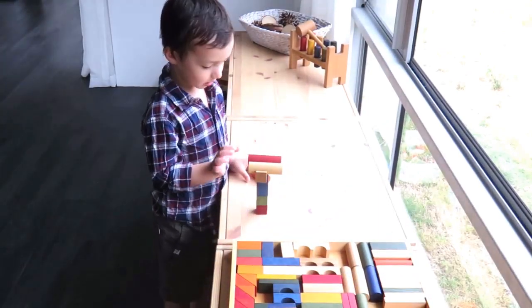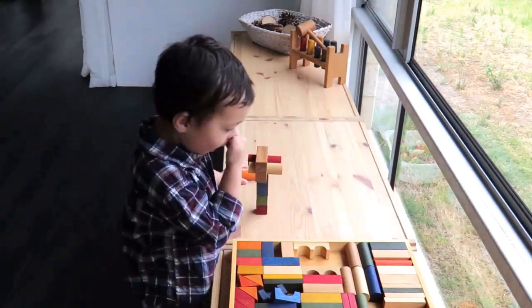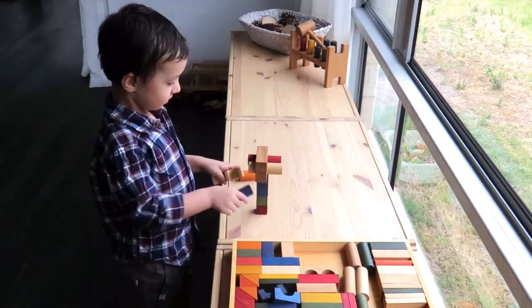The curved pieces, together with the different sized blocks and angular pieces, add interest to the constructions, and the pillars and arches are a great touch.